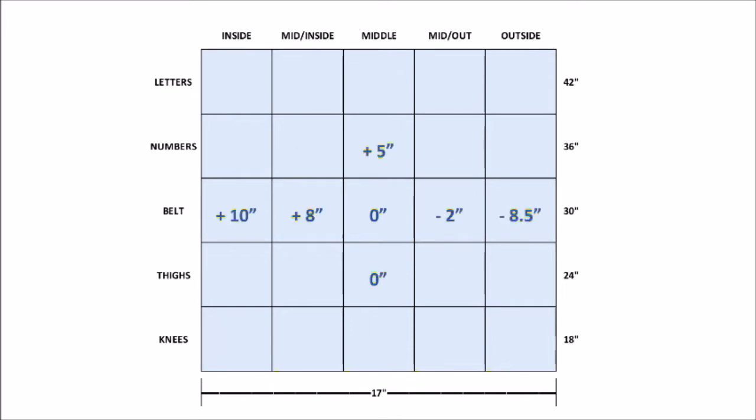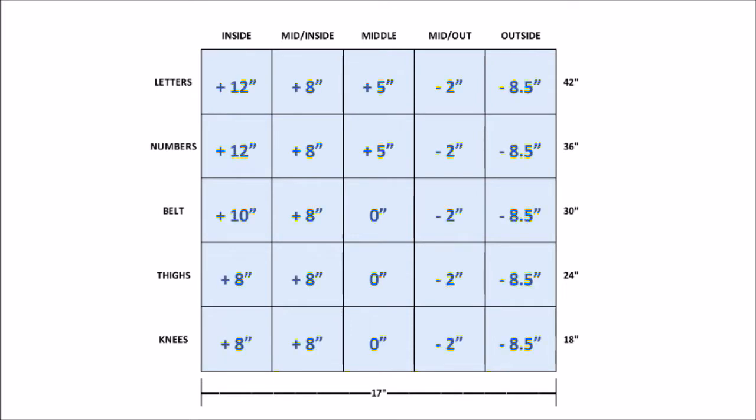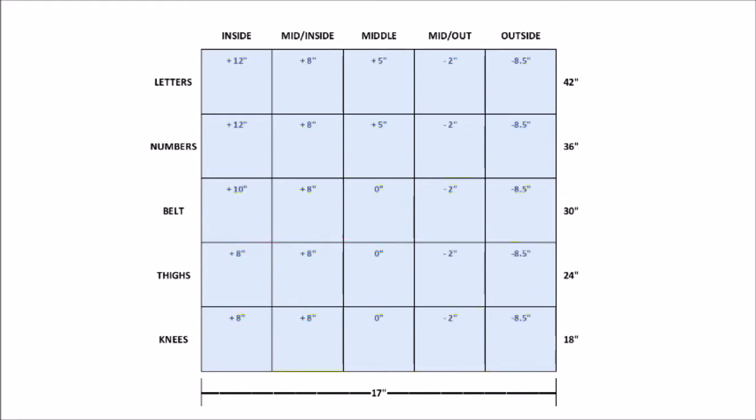After the contact point measurement for the belt-high middle pitch is established, all other sweet spot contact point measurements are described in plus or minus inches from belt middle zero inches. Once we have contact measurements to all 25 positions in the strike zone for the batter's swing arc, we can capture their swing time to impact to each of these points with the X-Factor Swing Time Calculator by positioning a tee or soft-tossing to a chosen position.